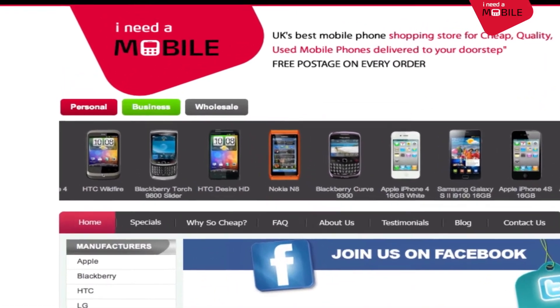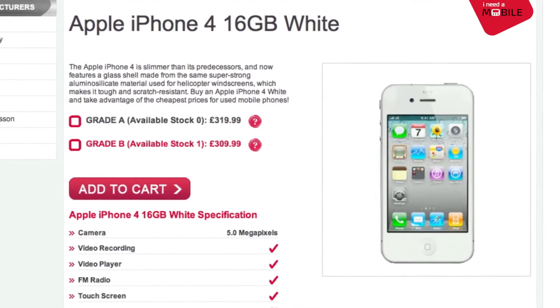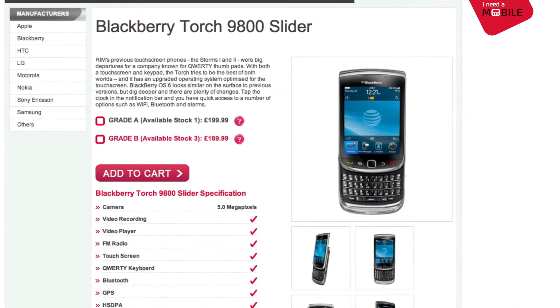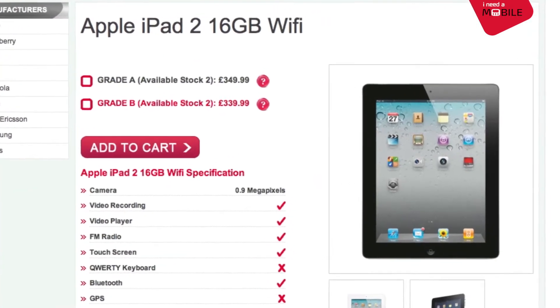I Need Mobile stock a large range of refurbished mobile phones. This includes the revolutionary iPhone 4, the Nokia N8, the shiny BlackBerry Torch 9800, and even the iPad 2.